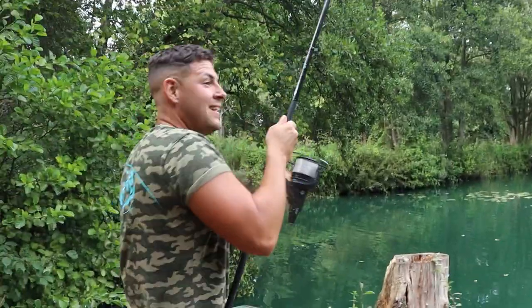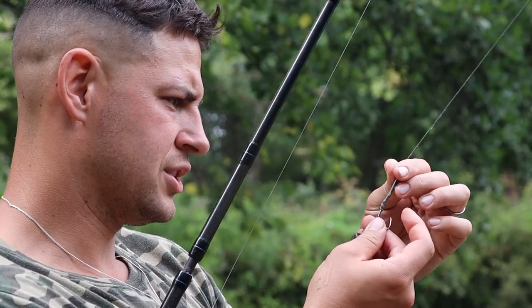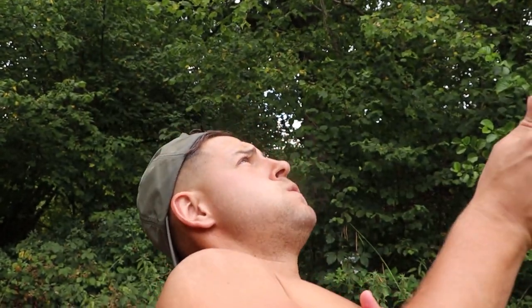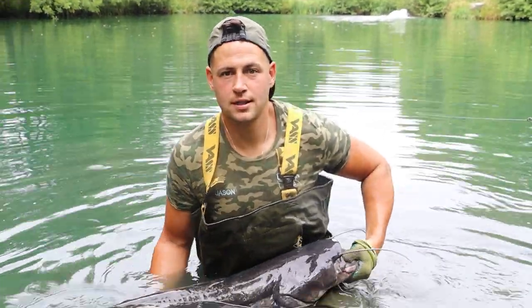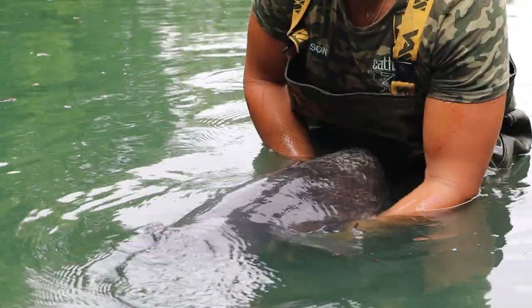Hooked up into fish 37. The hook is still razor sharp — straight back out. Fish number 37. Absolute beast. See ya later mate.